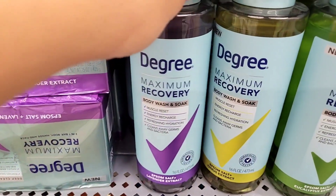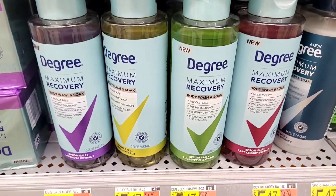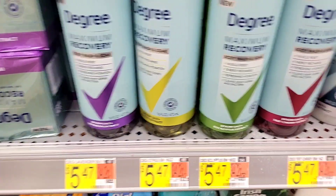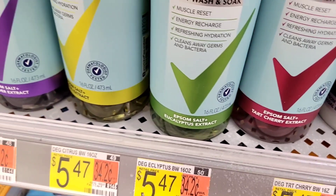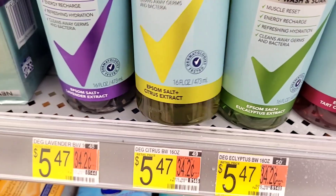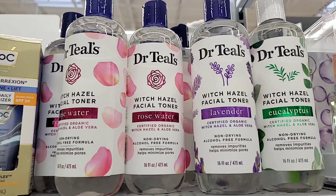I was looking at these Degree ones because I was watching a girl online who really likes them. They are $5.47. I did smell a few of them, but I have to say I'm not a very big fan. If you've tried these, let me know which one is your favorite.